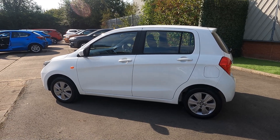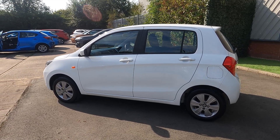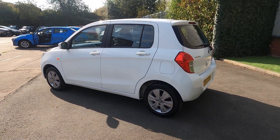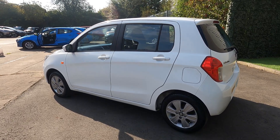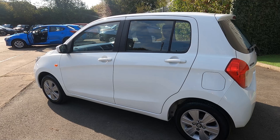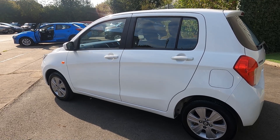It does average 65 miles per gallon, making this a very economical car. Plus it is part of a low insurance group and qualifies for free road tax, so the other expenditures are very minimal with this car.